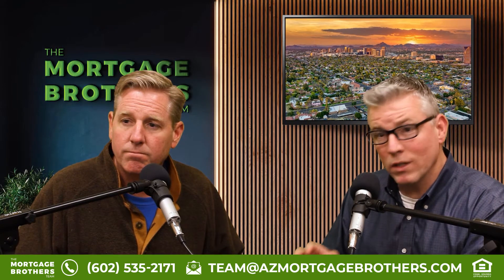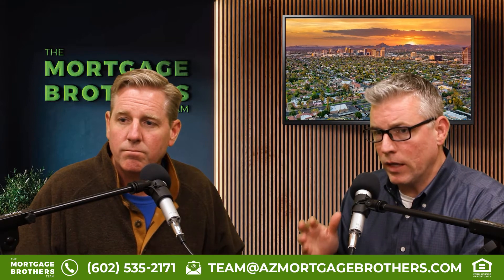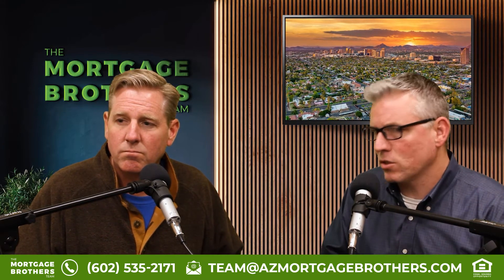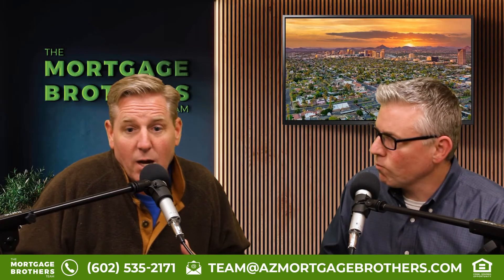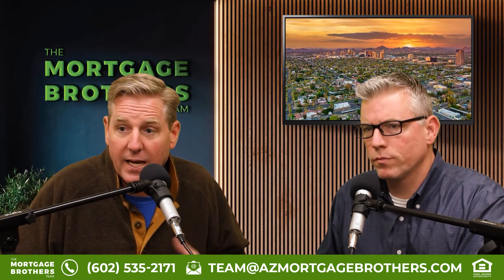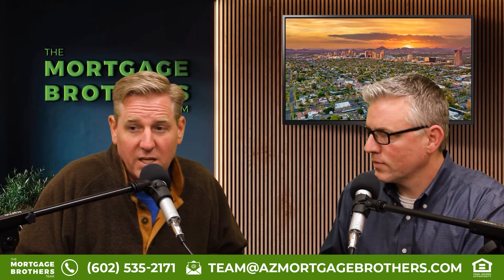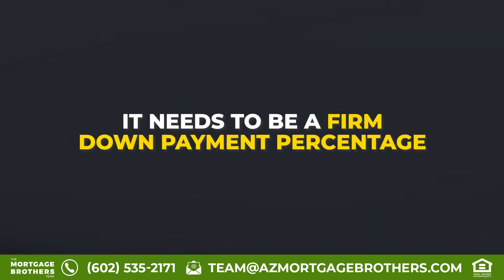A lot of loan programs will allow a gift depending on certain circumstances. Why is a gift allowed but not a seller concession towards a down payment? Because the down payment would not really be a down payment if you got a loan from mom and dad — you'd only effectively be putting 3.5% down with a 1.5% loan from them. It needs to be a firm down payment percentage. It's a gift, not a loan from mom and dad.